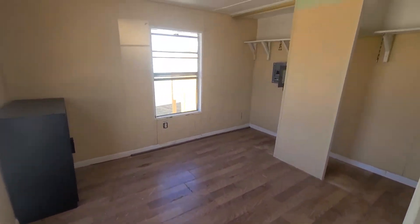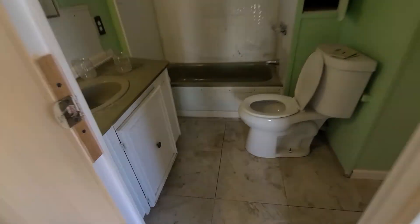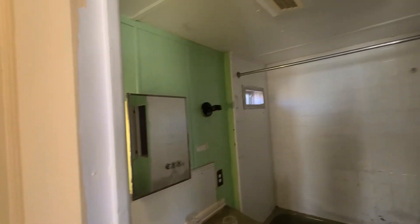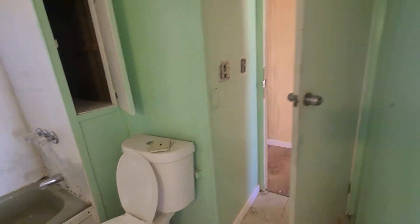Here's the master — two closets, and you can also get in straight to this bathroom through this door. And then you'll have to put it alone. That's how it looks.